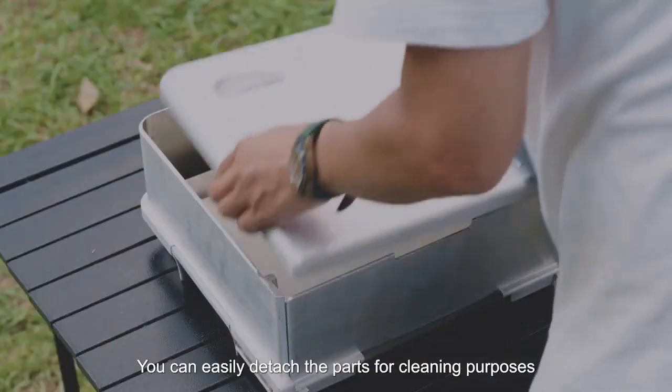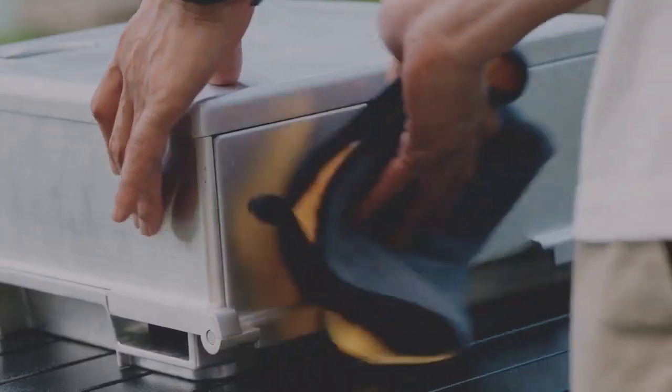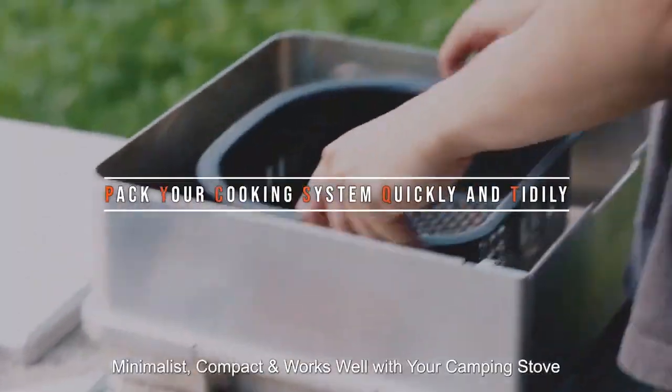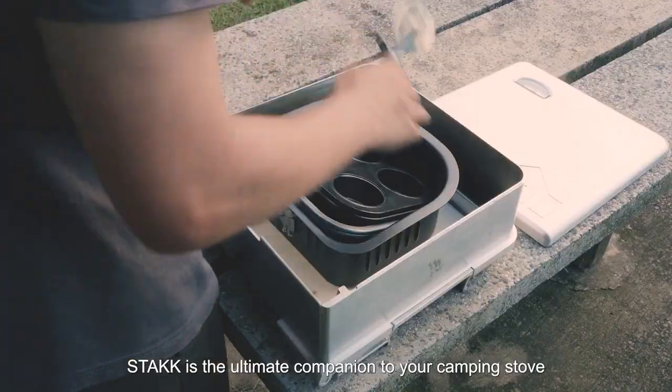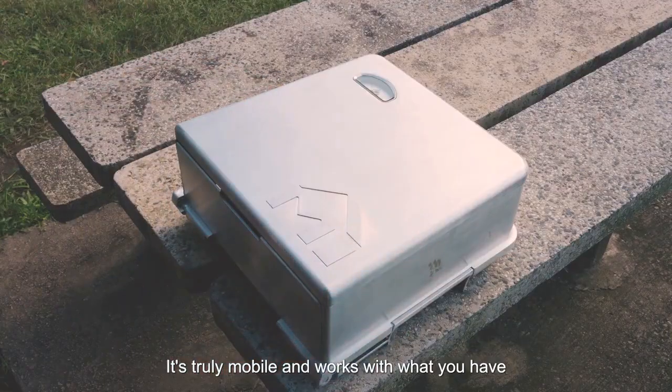You can easily detach the parts for cleaning purposes. Stack's stackable design allows you to pack your cooking system quickly and tightly — minimalist and compact. It works well with your camping stove, making Stack the ultimate companion to your camping stove. It's truly mobile and works with what you have.